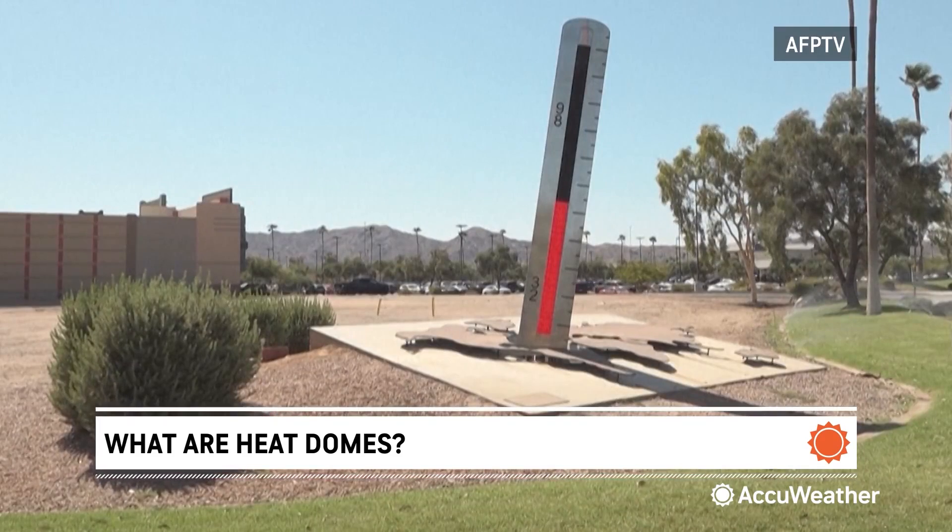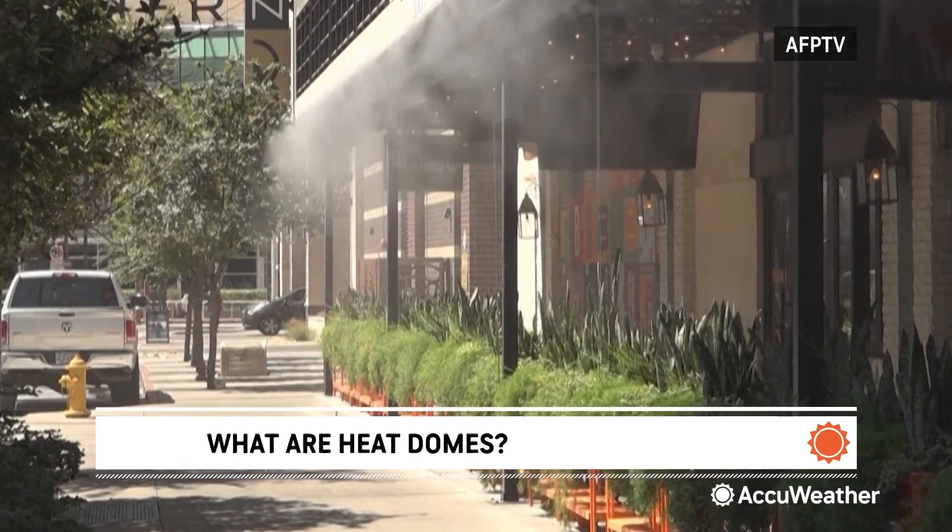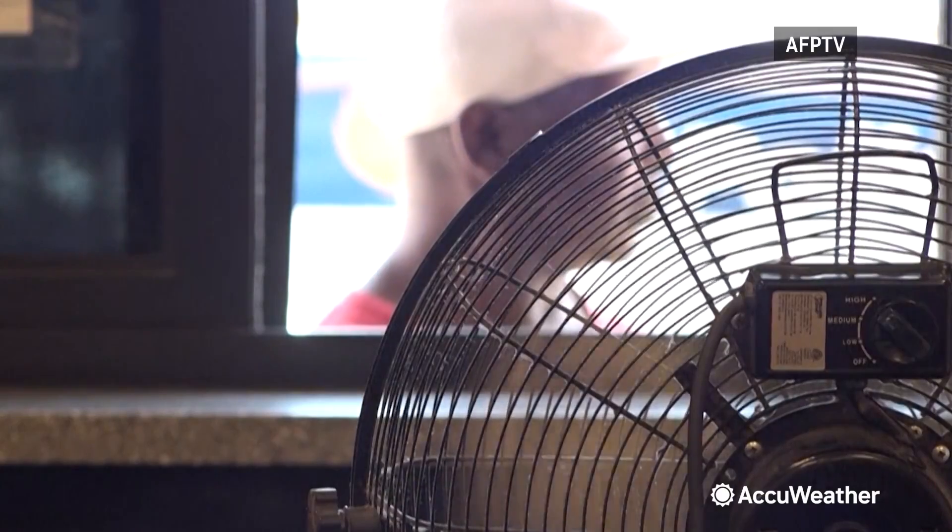While heat domes can linger in regions for days to even weeks, eventually they will break down. Some features can penetrate and eventually push cooler air in. In other cases, the position of the ridge can change and start to build up some humidity, which can at least lead to some daily thunderstorms that can trim temperatures. So they can't go on forever.